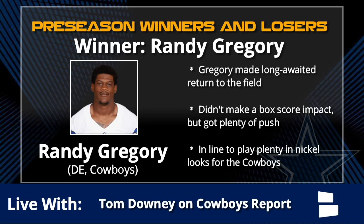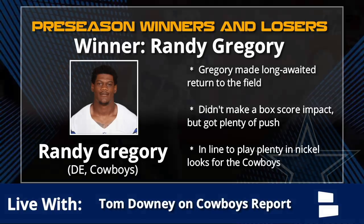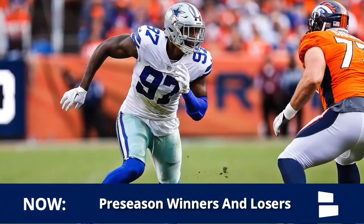Making his long-awaited return to the field, I thought he looked good. As I said on Thursday's Cowboys Report, you're gonna see Tyrone Crawford go to DT on third downs with Gregory next to him - and that is exactly what we saw in this one in nickel sets. We'll stick on the defensive line here with Taco Charlton.